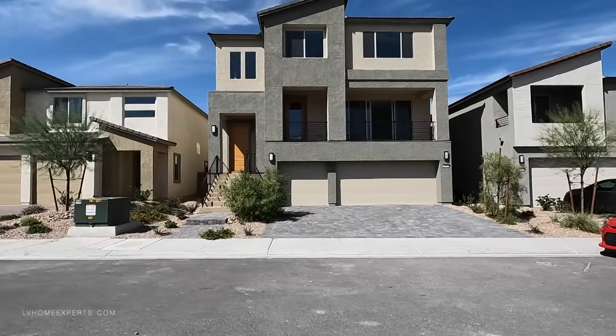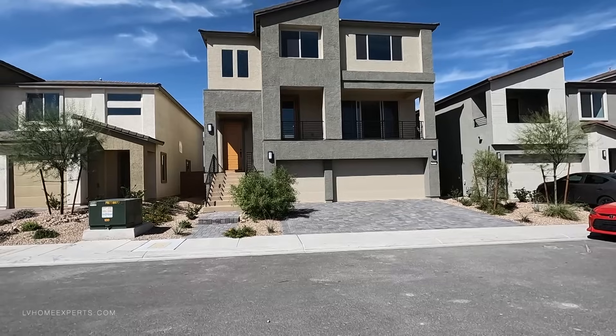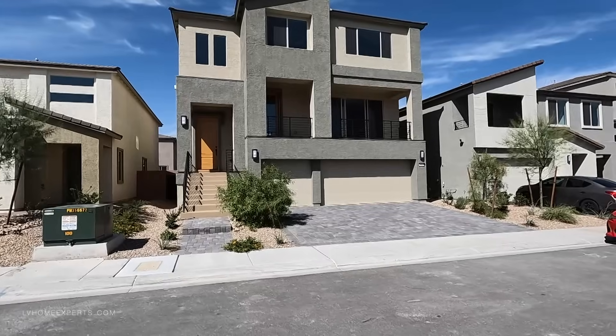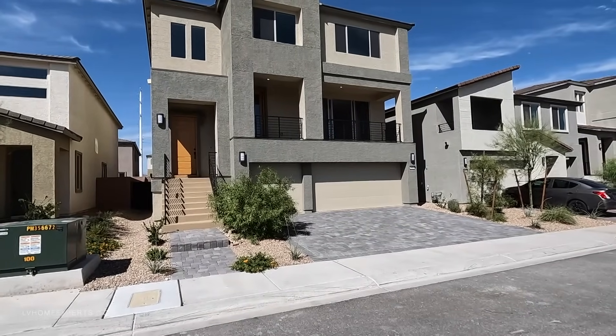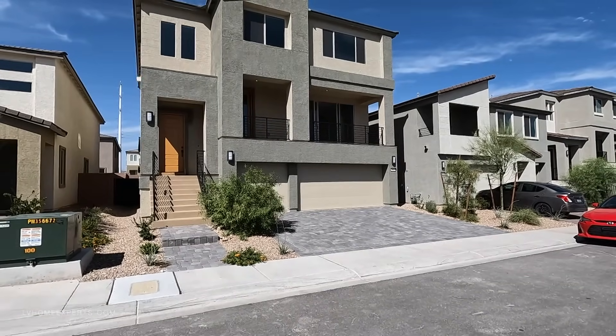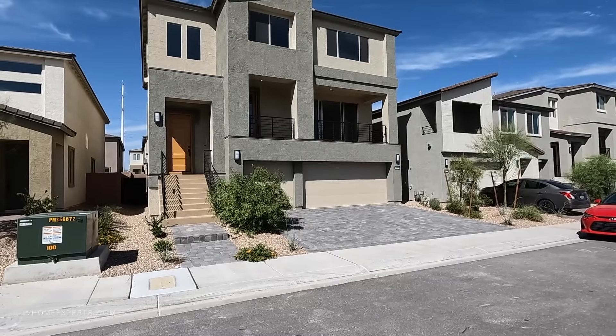This property right here is a three-story home that's 4,220 square feet, consisting of four bedrooms, two and a half bath, three-car garage. The base price was actually seven hundred and forty-six thousand dollars.